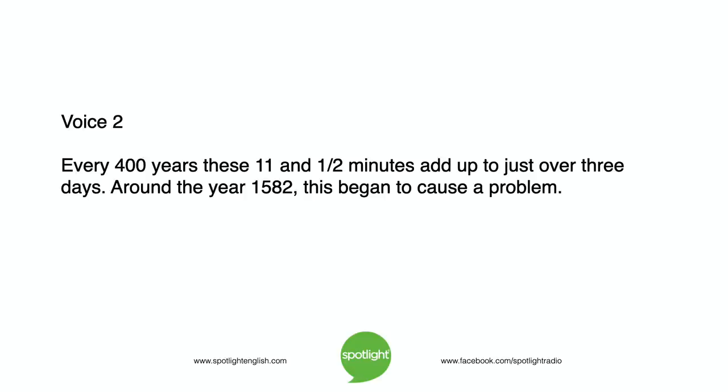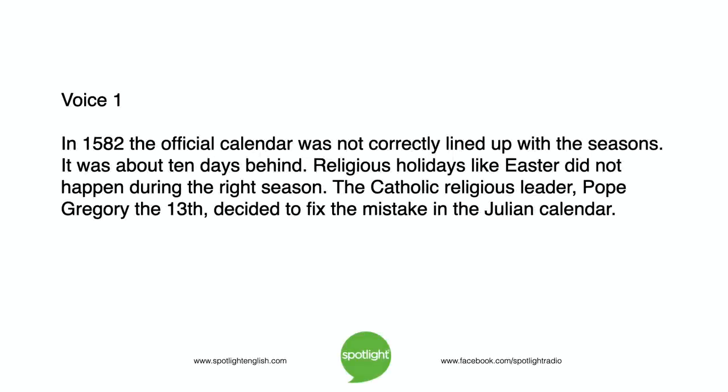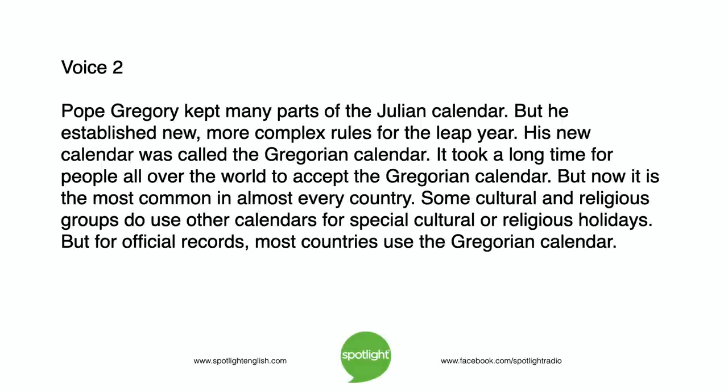Around the year 1582, this began to cause a problem. The official calendar was not correctly lined up with the seasons — it was about ten days behind. Religious holidays like Easter did not happen during the right season. The Catholic religious leader, Pope Gregory XIII, decided to fix the mistake in the Julian calendar. Pope Gregory kept many parts of the Julian calendar, but he established new, more complex rules for the leap year. His new calendar was called the Gregorian calendar.